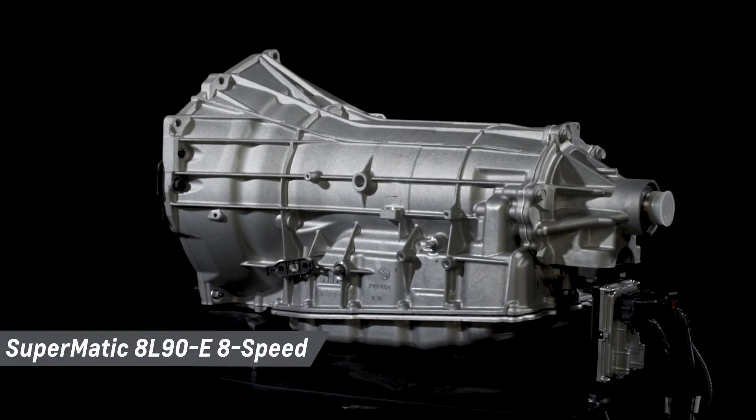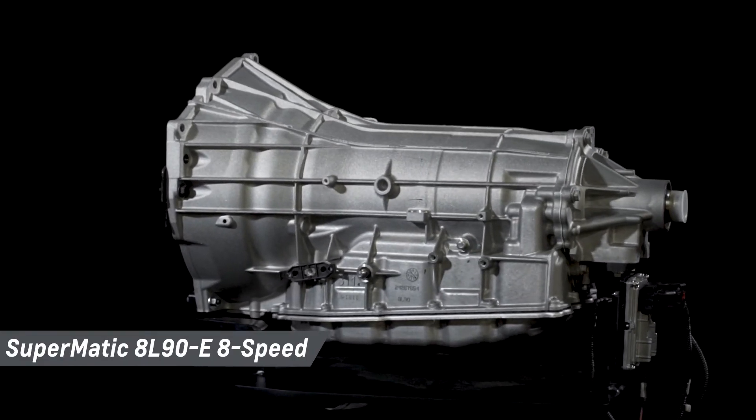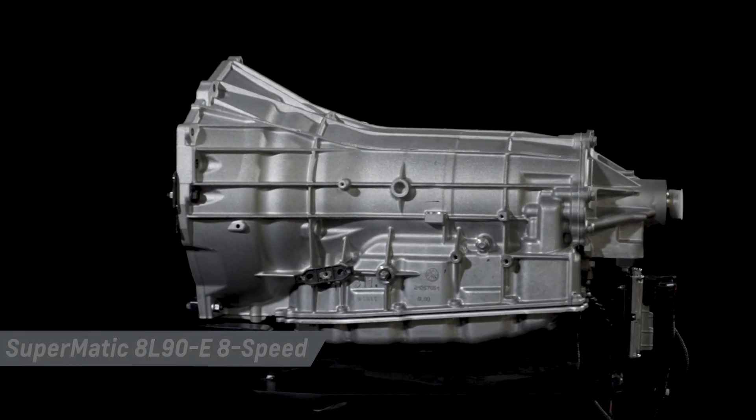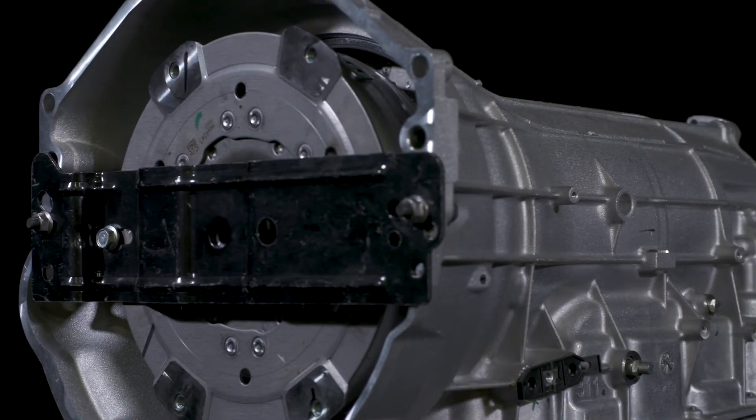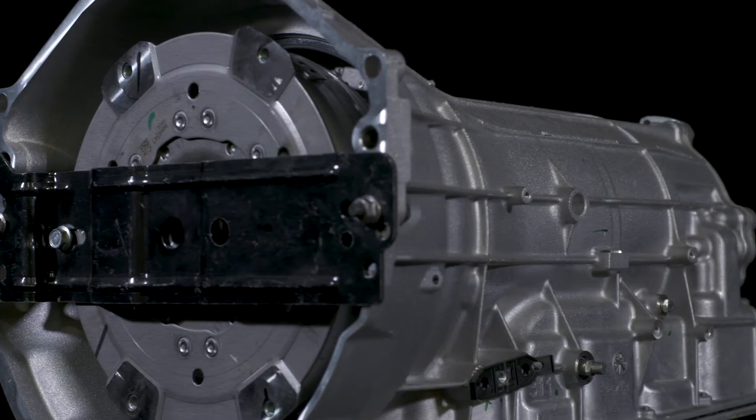Selecting a strong, durable transmission to complement your high-performance crate engine is easy with Chevrolet Performance's range of factory-engineered transmissions, installation kits, and components.